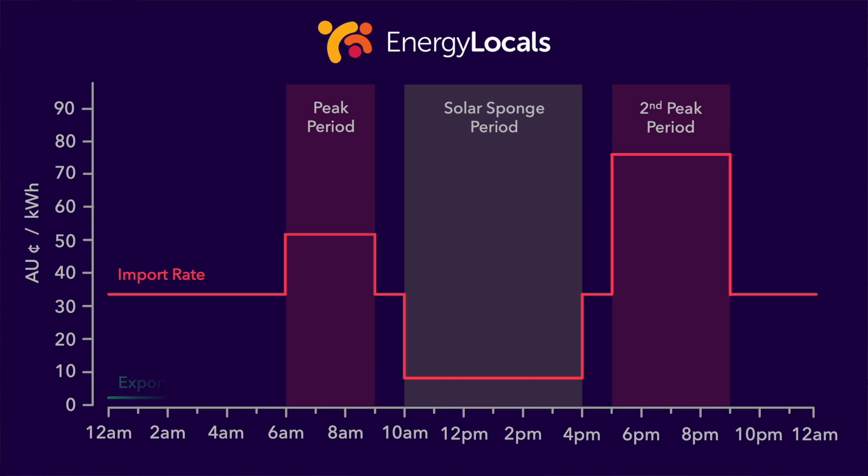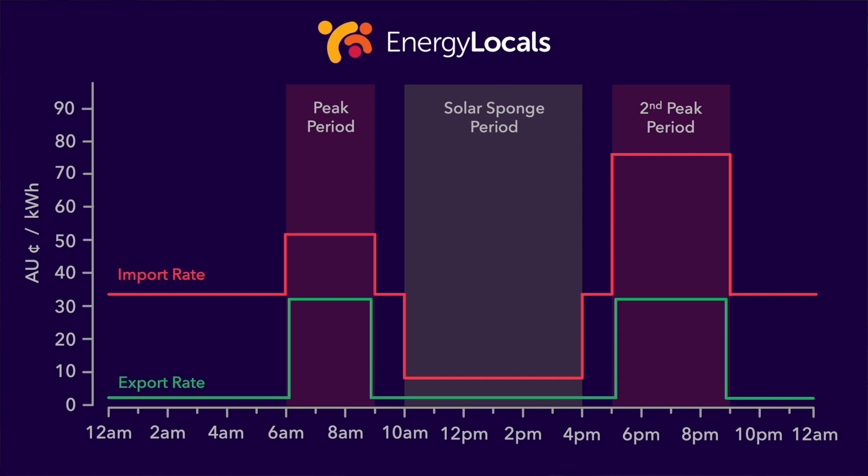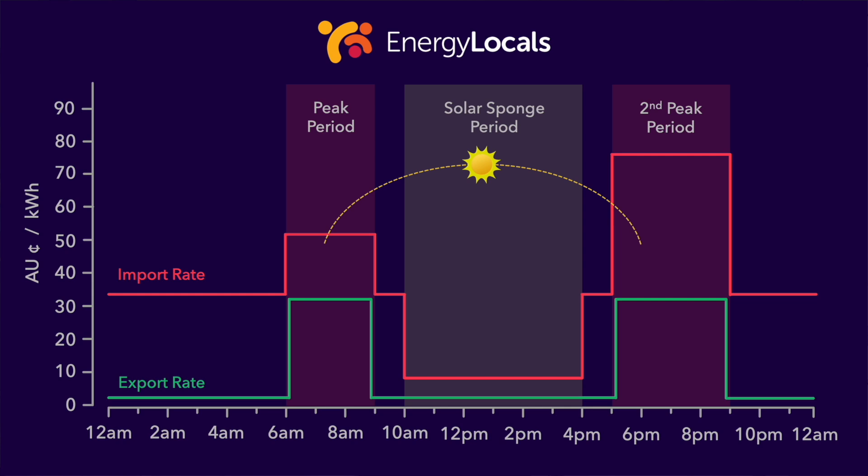This tariff also comes with an export rate. It pays virtually nothing most of the time — just 2.5 cents — but during the two peak periods it pays 33 cents. This represents a further opportunity for those with batteries: force-discharge solar generation stored in the battery during the second peak period. Any energy not required by the home at that time will be exported back to the grid at 33 cents. And if your battery has far more capacity than your daily usage, you could carry remaining stored energy over to the next day and force-discharge it during the first peak period.